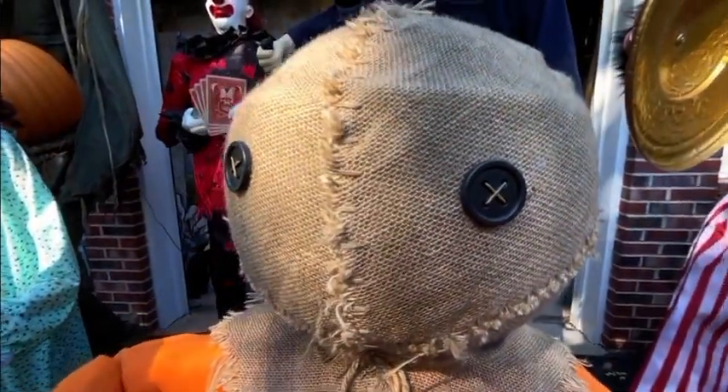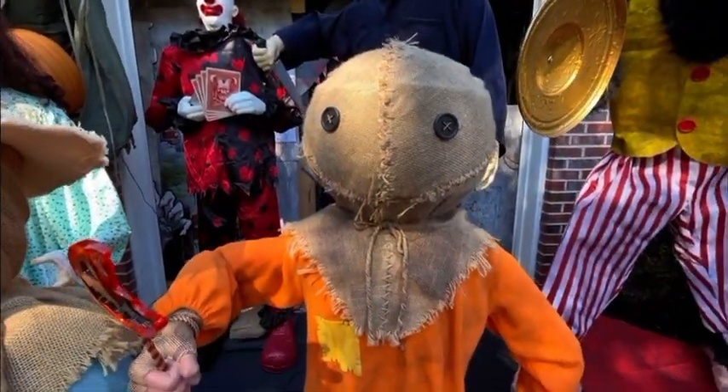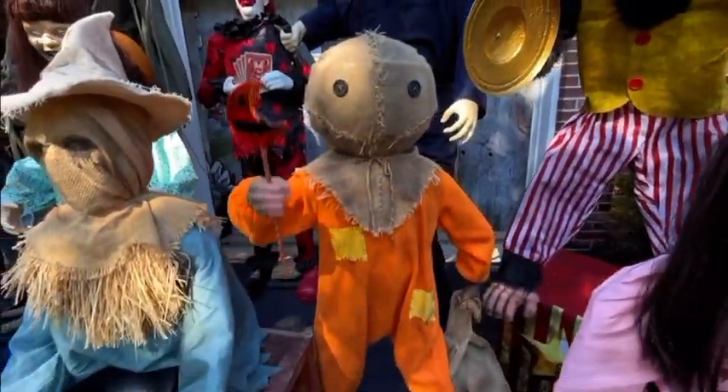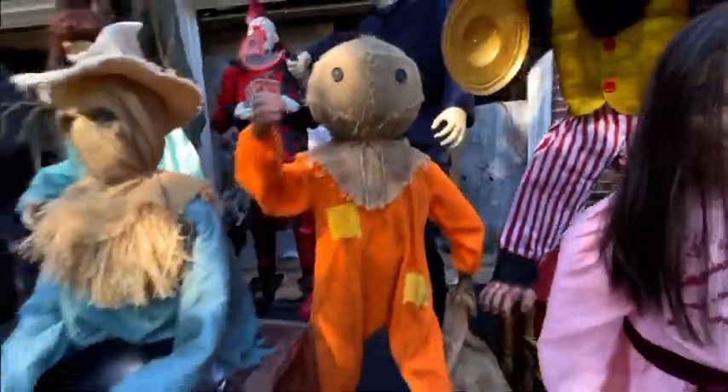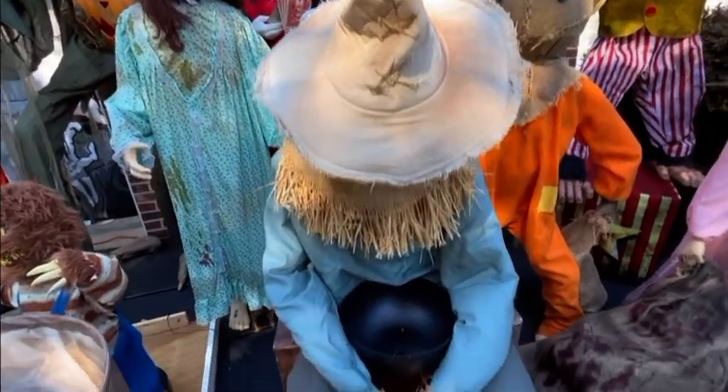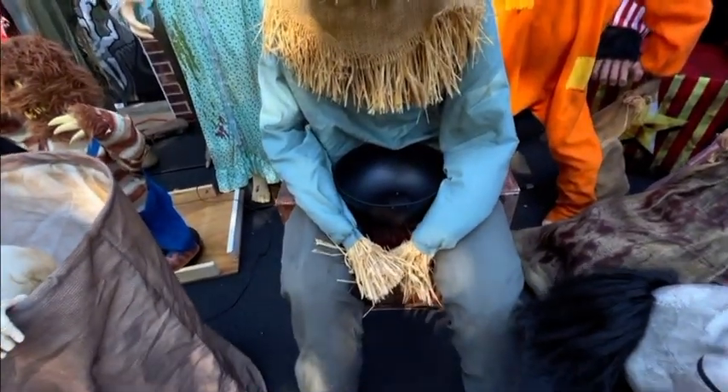I got the display model of Sam because he was super hard to find, but he's still amazing. Here's my ninth animatronic — Sitting Scarecrow. I got him at the end-of-year sale of 2019.